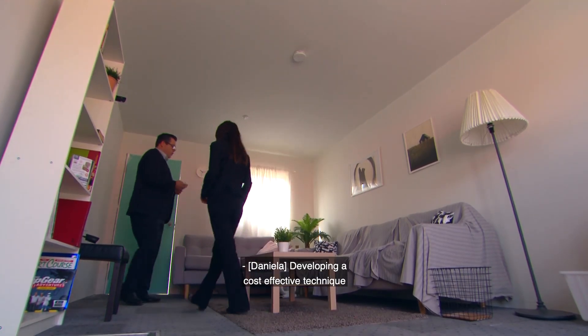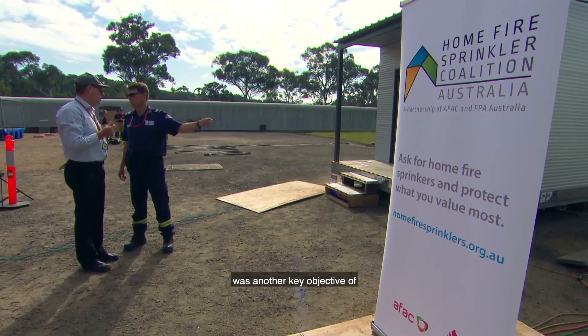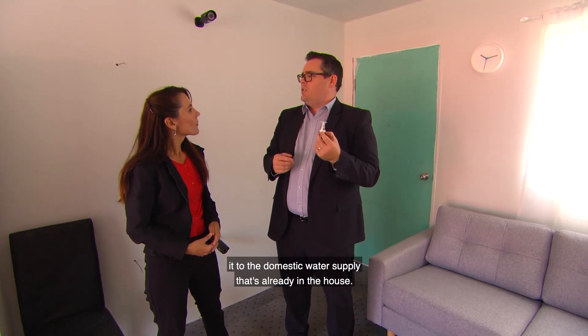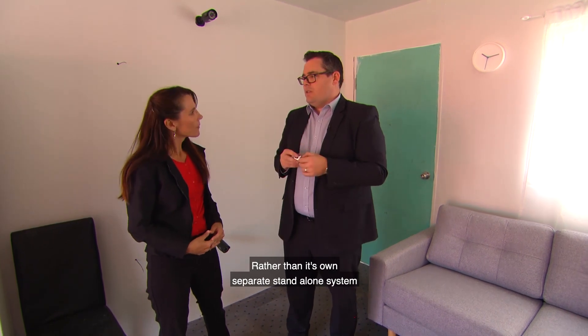Developing a cost-effective technique that could adapt to the existing water supply was another key objective of the Home Fire Sprinkler Coalition. The system is made more affordable by connecting it to the domestic water supply already in the house, rather than a separate standalone system, which costs more money.